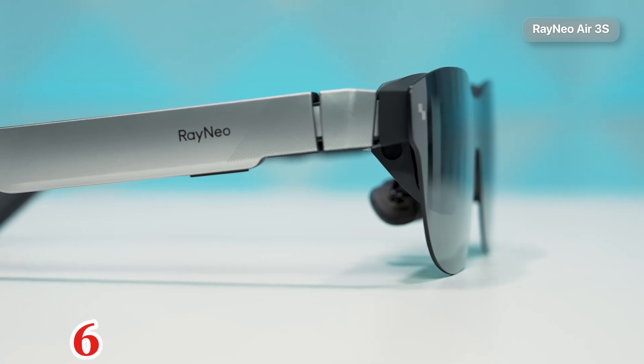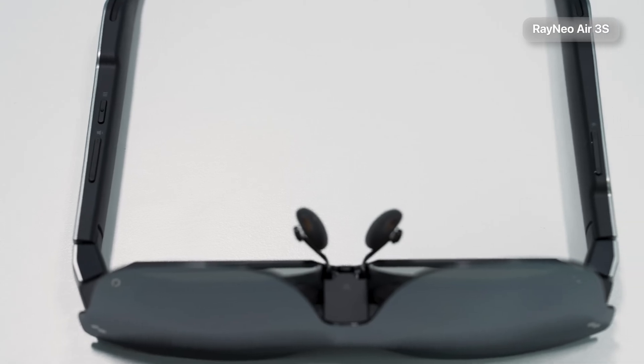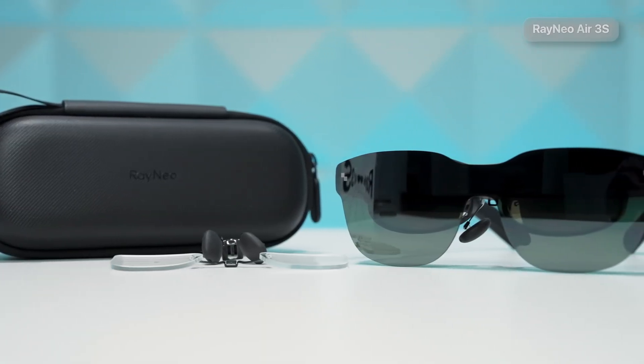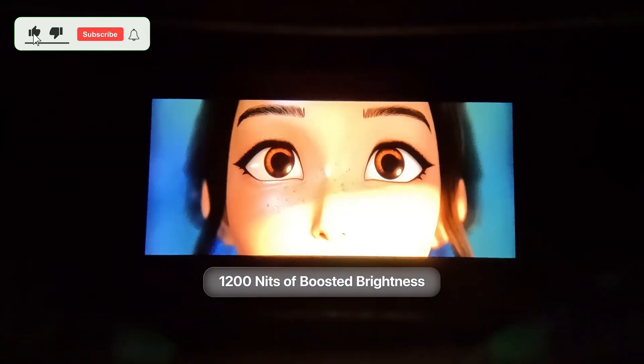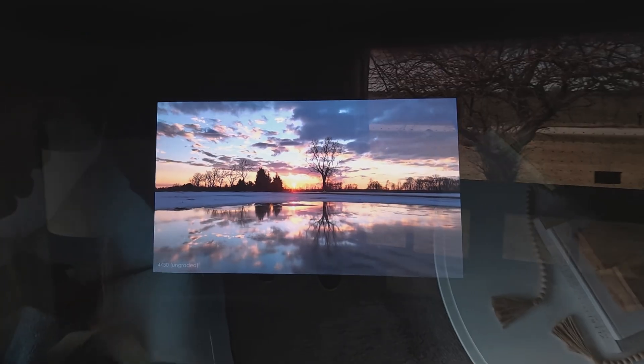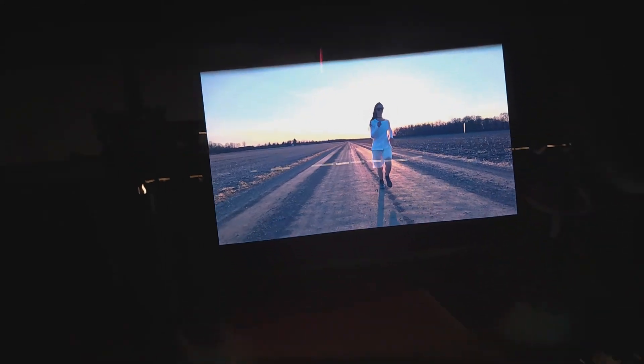Number 6: Best budget option – Raynaud Air 3S. The Raynaud Air 3S is an excellent entry-level pick, projecting a 201-inch virtual screen with vibrant DCI-P3 color. High-frequency dimming reduces eye strain, while a 120 Hz refresh rate ensures smooth performance.